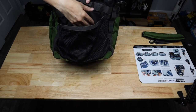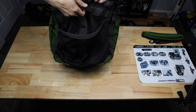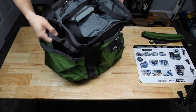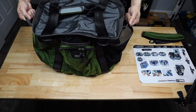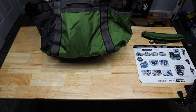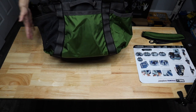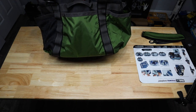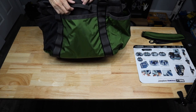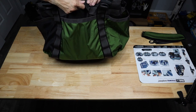There are grab handles on both sides so you can easily carry the bag any way you need. On the back, you have another stash pocket — not as wide as the side ones, but perfect for dropping in your cell phone, keys, and stuff like that. Or you can use the zipper pocket on the front instead. There's another grab handle on the back as well.